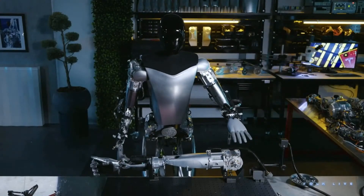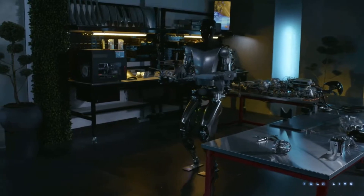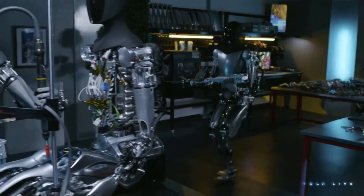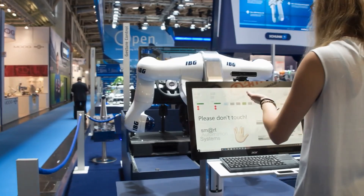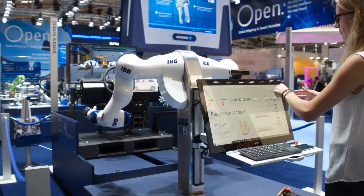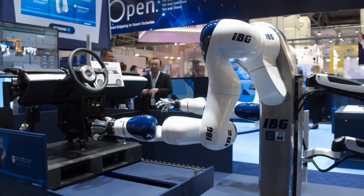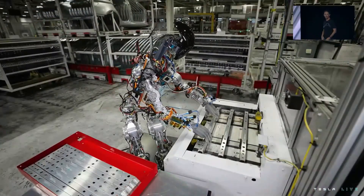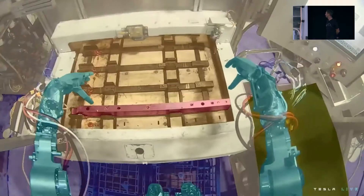For initial testing, Tesla intends to deploy small Optimus teams in its vehicle factories. These nimble humanoid robots could rotate between simple duties like transporting automotive parts, assisting assembly operations, or conducting visual inspections for quality checks. Relieving such rote tasks grants human workers more time to focus cognitive efforts on higher-level decision-making, creative problem-solving, and building vehicles customers love. Meanwhile, Optimus bots handle the most tedious grunt work without fatigue, distractions, or safety risks in confined spaces.